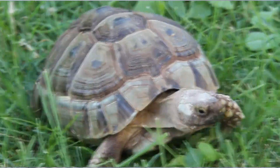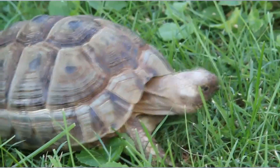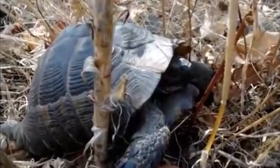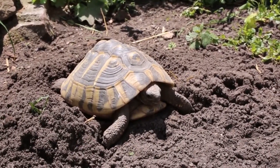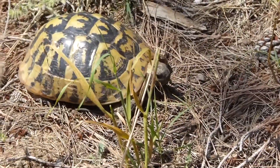Today on Animal Fact Files, we're discussing Mediterranean tortoises. There are five described Mediterranean tortoise species as of this recording, and, as their name implies, these reptiles range from the Mediterranean region of Southern Europe, Northern Africa, and Southwest Asia. They also live on islands scattered throughout the Mediterranean Sea, where they may have made their way there from the mainland on floating debris or by human introduction.